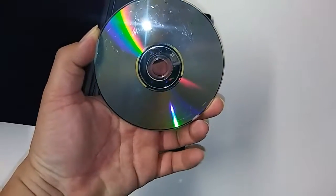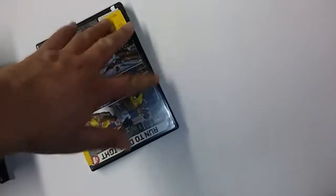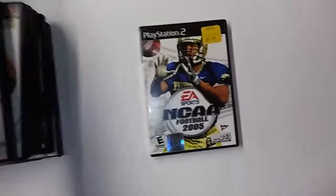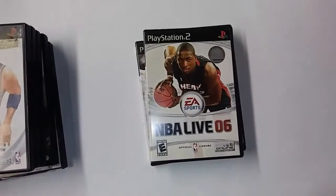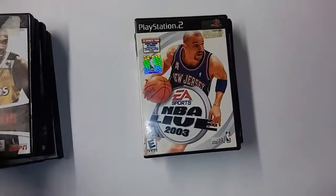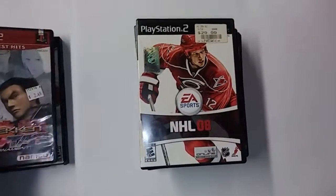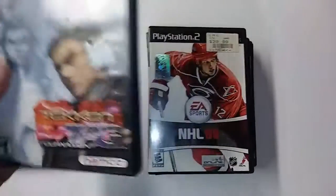I told the guy I'd give him $2 for all of them, and he said $2.50 — I'm like, that's not going to kill me. That was a Facebook ad the guy had posted. I got NCAA 2005, Madden 07, NBA Live 06, NBA Live 03, NBA Live 08, NHL 08, and Tekken Tag — which is an awesome game. Once I clean it, it's going to be great.